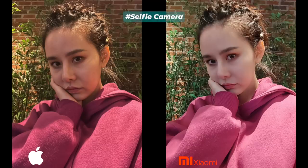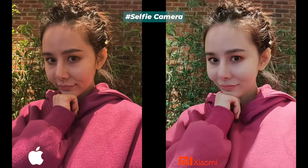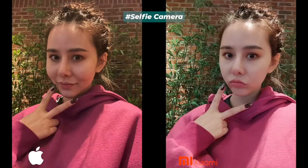Moving on to the selfie camera — there's a drastic difference in performance. iPhone 12 continued to produce photos with more details and textures, while Xiaomi Mi 11 applied heavy skin smoothing beauty effects. Color rendition and skin tone is also better on iPhone 12. In low light or harsh lighting conditions, iPhone 12 selfie images are really good compared to Mi 11, with wider dynamic range and more details. The only thing that hurts iPhone 12 selfie photos is its white balance.